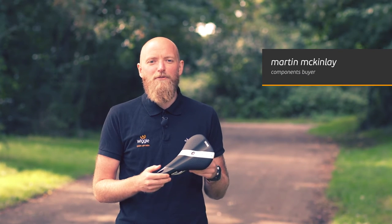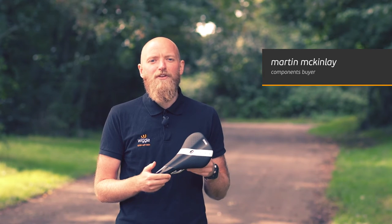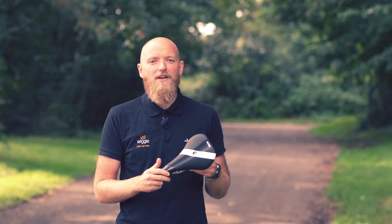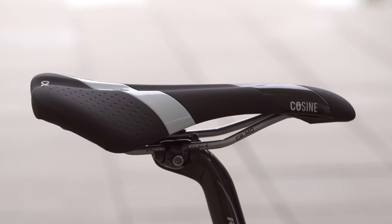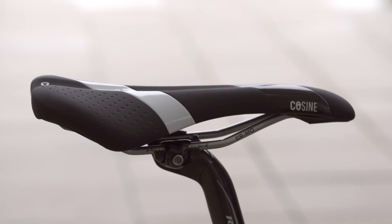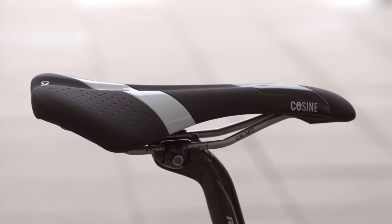Hi, I'm Martin, the components buyer at Wiggle, and today I'll be reviewing the Coastline Chromo Sport Saddle, available exclusively at Wiggle. The Coastline Chromo Sport Saddle offers comfort, support, and stability for training, sportives, and high-paced cycle commutes.